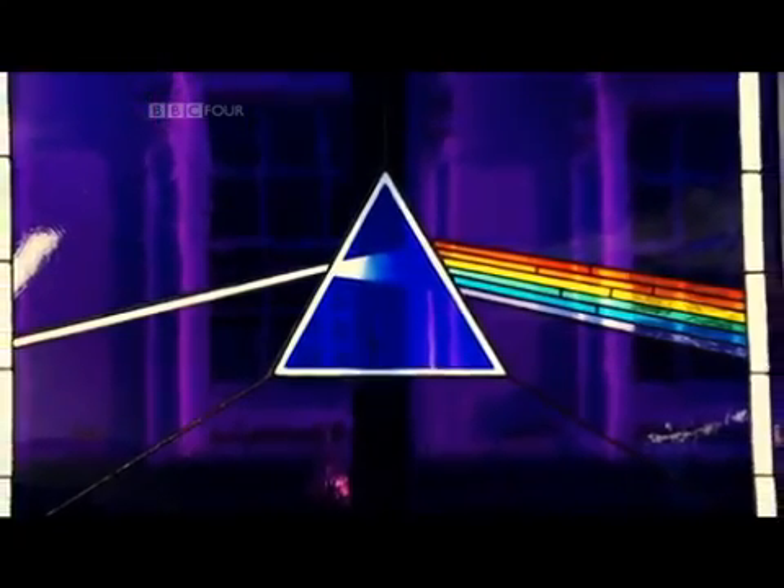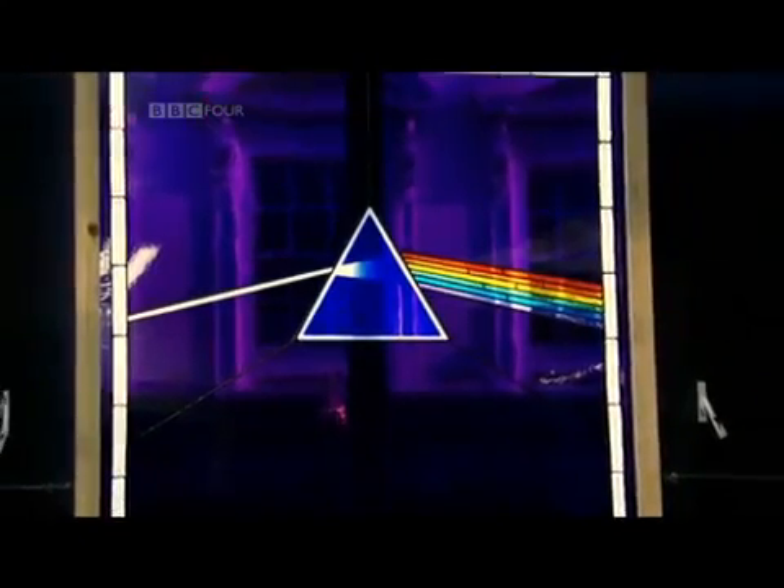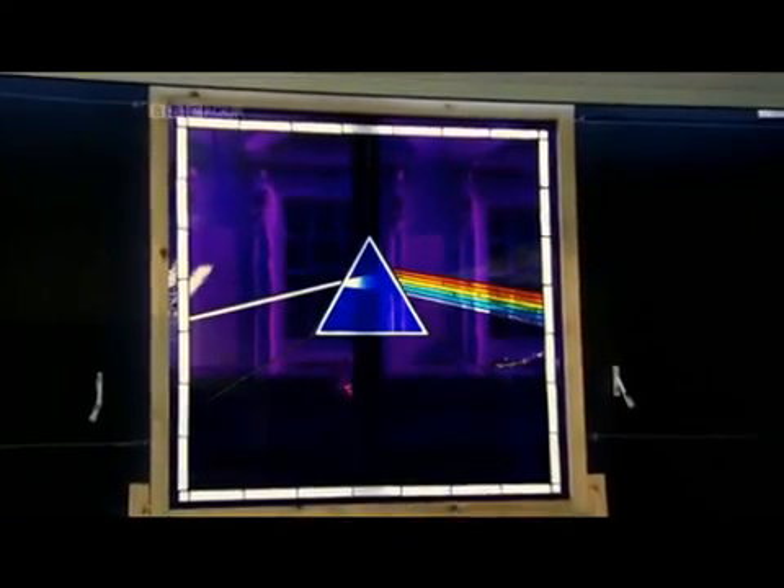So you think if you showed somebody that, they might think Pink Floyd before they thought Newton? I think they would definitely think Pink Floyd before Newton. I suspect Pink Floyd, in this contemporary age, are probably a little more well-known.